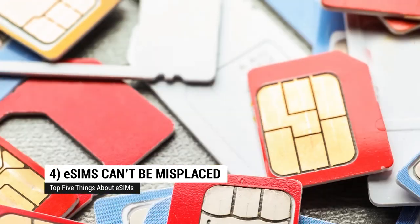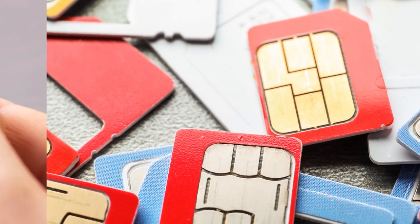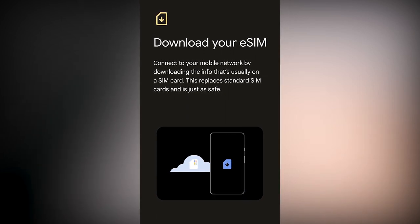Coming in at number 4: You can't drop an eSIM and accidentally kick it under the couch. SIM cards have gotten so small it can be a little nerve-wracking when you're moving them from one phone to another. eSIMs let you move the SIM without having to worry about dropping or damaging it.